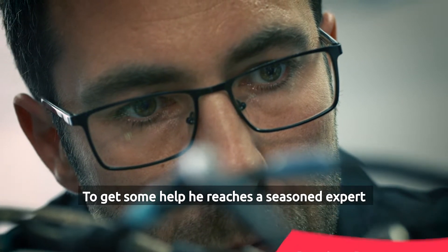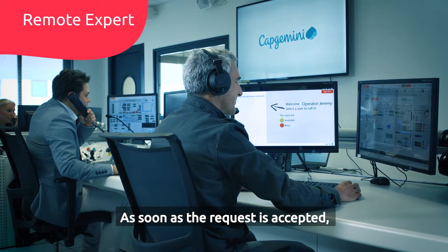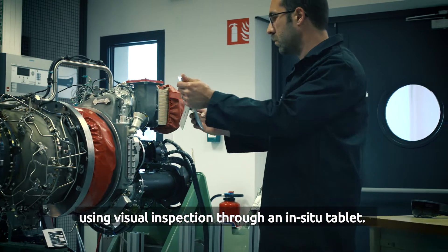To get some help, he reaches a seasoned expert, thanks to Capgemini's Andy 3D Remote assistance platform. As soon as the request is accepted, the technician tells the expert about the issue, using visual inspection through an in-situ tablet.